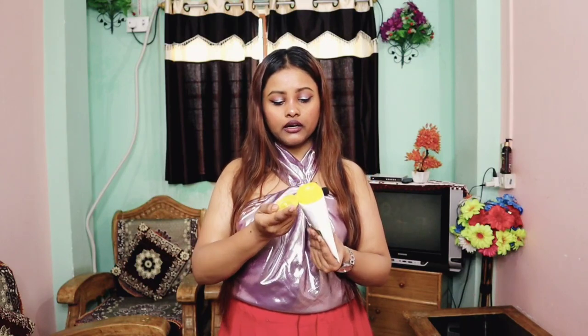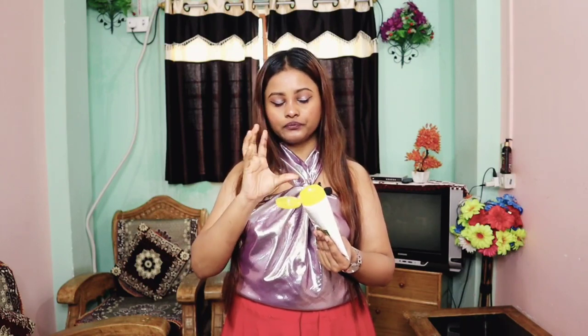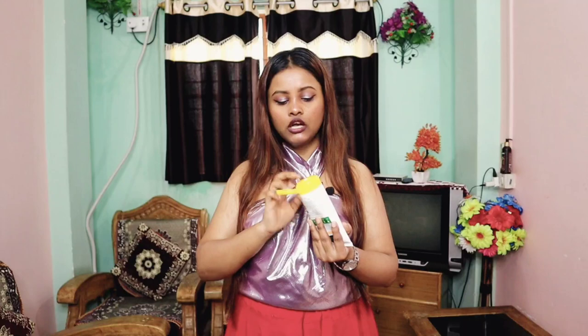The face wash has a cream texture, and when we apply it, it gives a very good foam on our face, making a deep clean. I wash my face for about one minute, massaging it well, so whatever dead cells are on the skin get removed, and we can give our skin a fresh look.